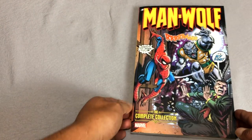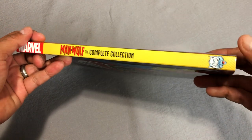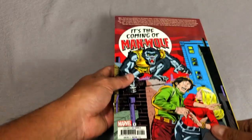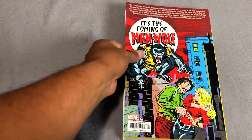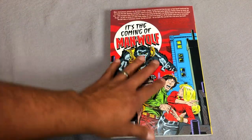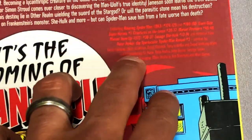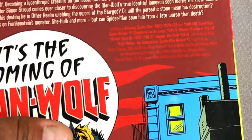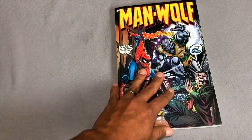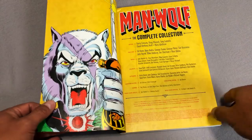Now we're going to look at the Man-Wolf Complete Collection. It doesn't have a volume on the spine, and I really like the different colors that Complete Collections have on the spine. The book is one of those I like to call a 'non-epic epic' because it's the size of one and the price of one — $39.99. The only negative about the back is that the text is a little hard to read — it's like red on burgundy, so it's a little hard to read.